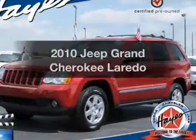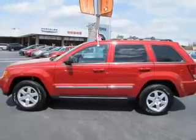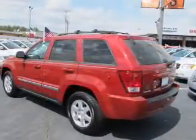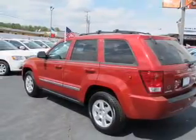Imagine yourself in this 2010 Jeep Grand Cherokee. If you're looking for a first-rate auto, this one could be yours today. The powertrain includes rear-wheel drive with a solid six-cylinder engine driven by a five-speed automatic transmission.